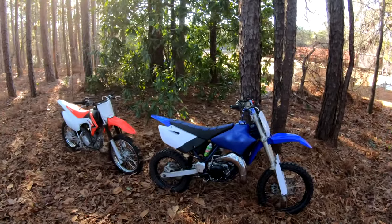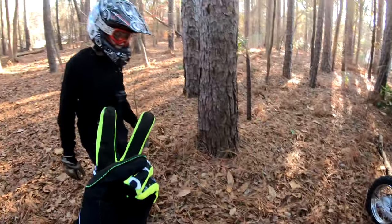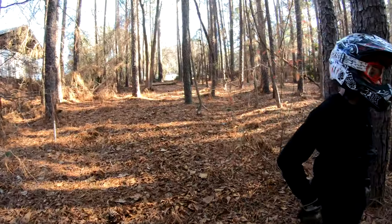Alright guys, welcome back to another video. We got the dirt bikes out today. Tyler bought two bikes — two Honda CRF 125s. We're out, gonna rip around a little bit today.